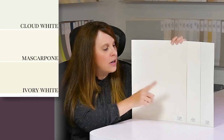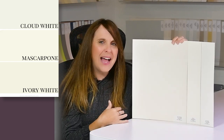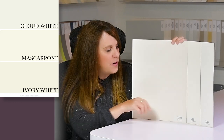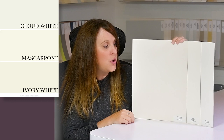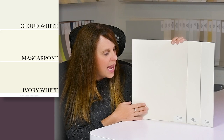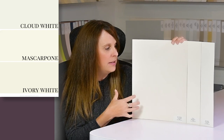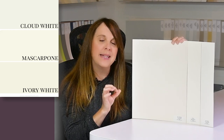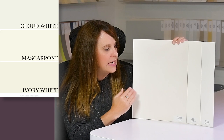As always, we need to compare colors, especially with whites, because they can be tricky in isolation. On one end we have Cloud White, which is generally creamy, but when you compare it to an actual cream like Mascarpone in the middle, Cloud White looks noticeably whiter. Then there's Ivory White closest to me, which looks a little more dull and creamy than Mascarpone. Whites are not all created equal.